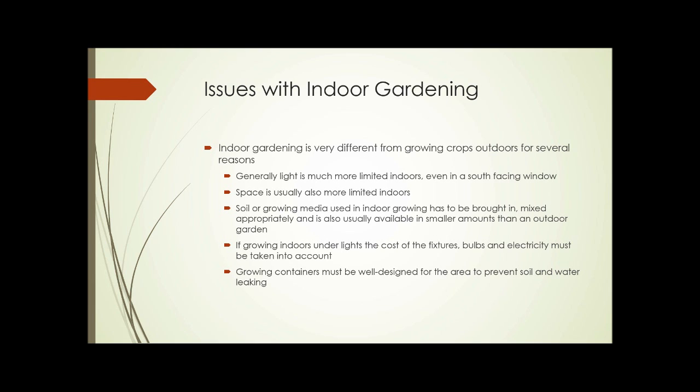So what are the issues with indoor gardening? It's very different from growing crops outdoors for several reasons. First, the light is generally much more limited indoors, even in a south-facing window. Space is usually also much more limited indoors. Soil or growing media used for indoor growing has to be brought in and mixed appropriately — we've discussed growing media for containers in a previous unit — and it is usually available in smaller amounts than if you're just planting in the soil outdoors.